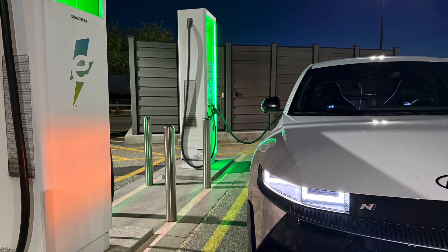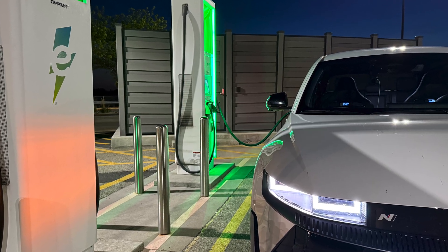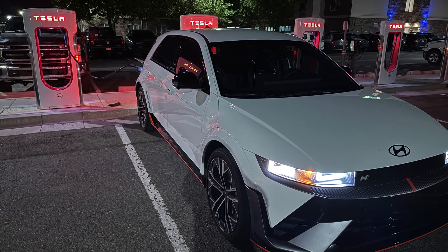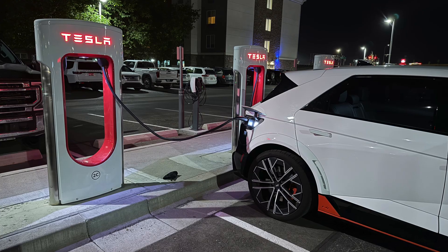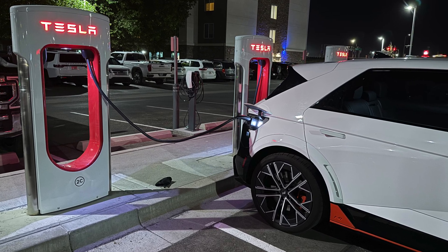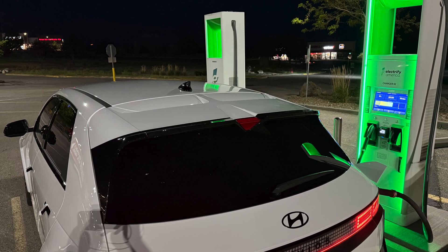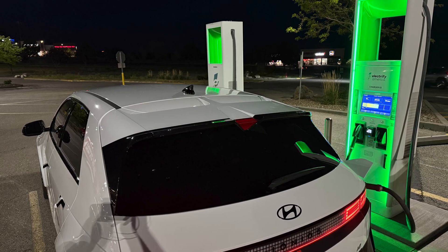800 volts really seems like the future for faster charging speeds, but the infrastructure isn't there yet. Tesla's V4 cabinets will be a big part of that once they start rolling out, but that's going to be a while. 800 volts is a good choice, but you're not always going to get those ideal fast charging speeds - just something to keep in mind. Let me know if you have any questions in the comments below.